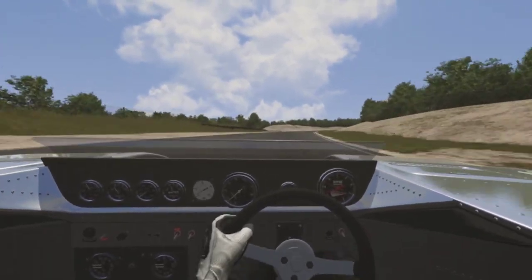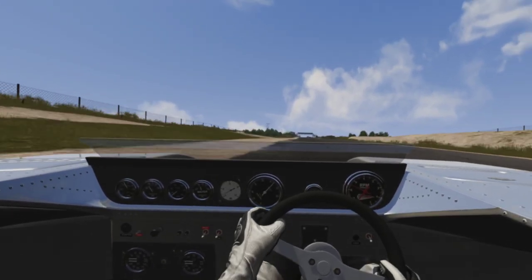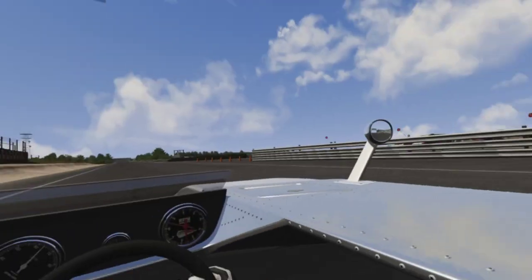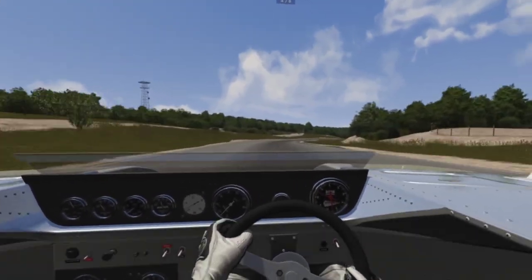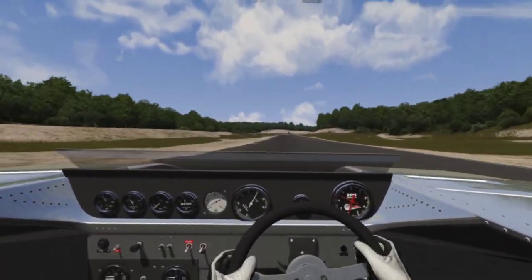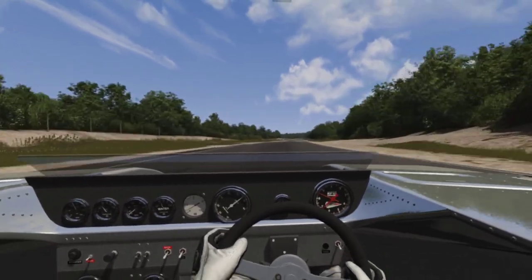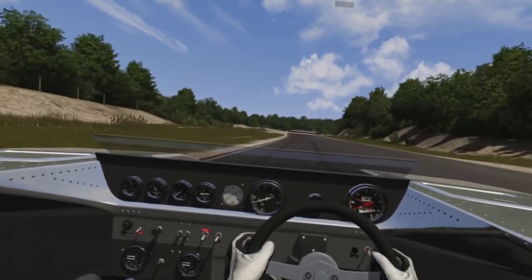Don't get me wrong, this isn't any arcade racer feel. I mean, you've still got a big giant engine behind you, and if you're not careful with the throttle, no amount of grip from the vacuum is going to stop the wheels or tires from breaking loose. So you still have to be very careful with the throttle.